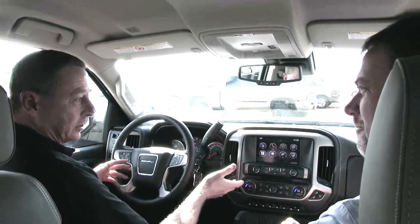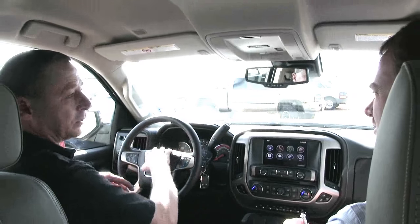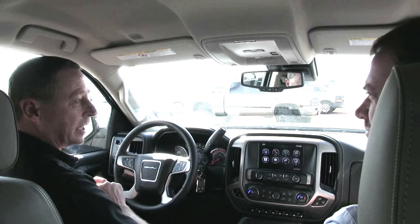If you do get a low tire indication, say if you pick up a nail or get a puncture, on your instrument panel it will show a yellow warning and it will tell you which tire it is that you need to have the air pressure checked at.